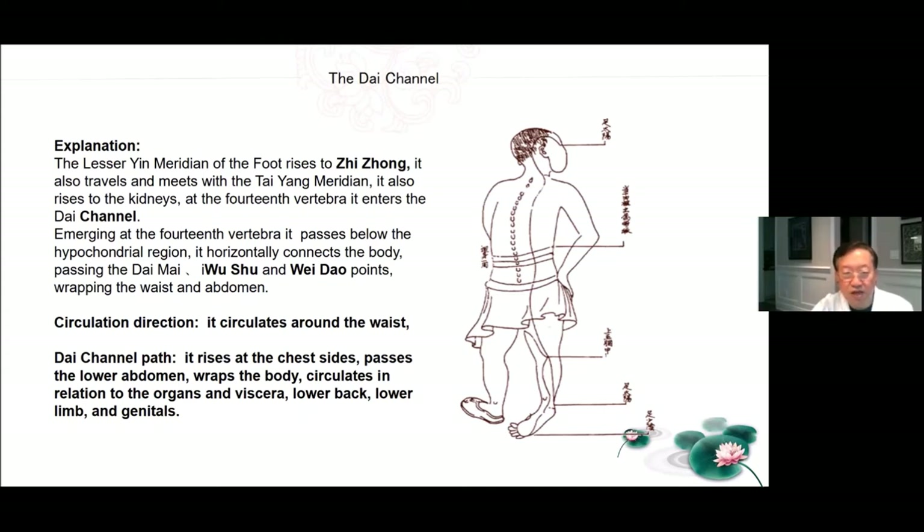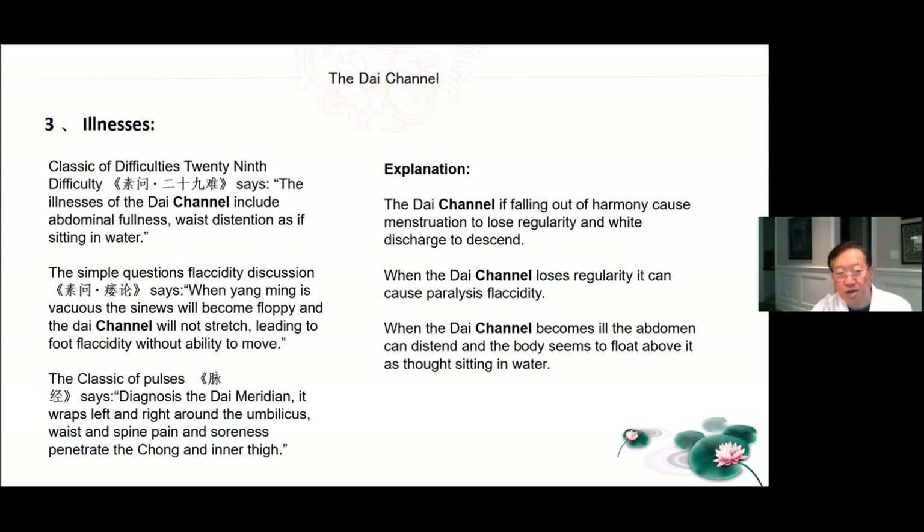Dai channel path: it circulates around the waist, rises at the chest sides, passes the lower abdomen, wraps the body, and circulates in relation to the organs and viscera, lower back, lower limbs, and genitals. Illnesses of the Dai channel: The Classic of Difficulties 29th difficulty says the illnesses of the Dai channel include abdominal fullness and waist distension as if sitting in water. When Yang Ming is vacuous, the sinews will become floppy and the Dai channel will not stretch, leading to foot flaccidity without the ability to move. If the Dai channel falls out of harmony, it can cause menstruation to lose regularity and white discharge to descend. When the Dai channel becomes ill, the abdomen can descend and the body seems to float above it as though sitting in water.